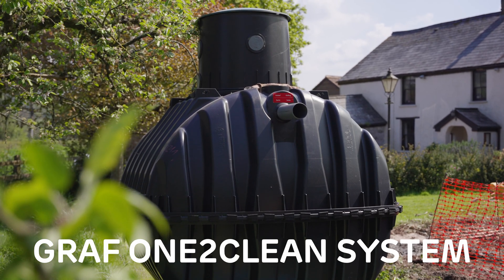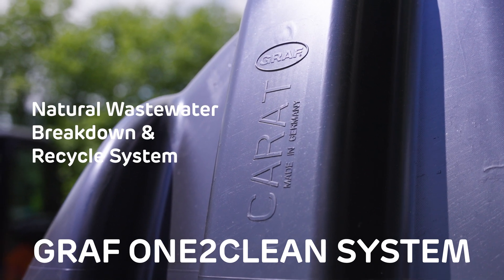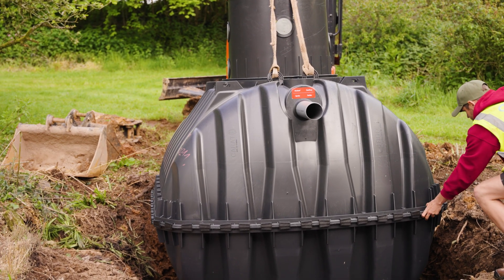For example, our Want to Clean System is a popular alternative. It uses a simple, natural process to break down the wastewater and does so using up to 50% less electricity. There are no moving parts inside the tank, which means there's less hassle for you in the future.